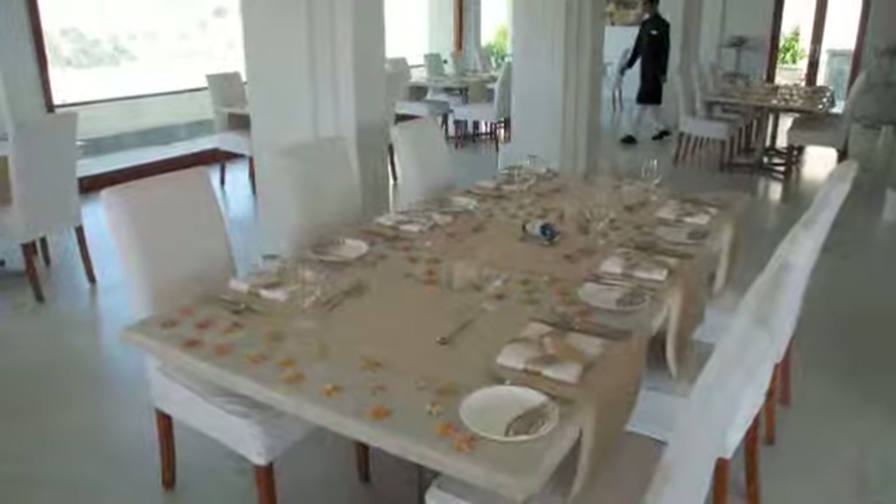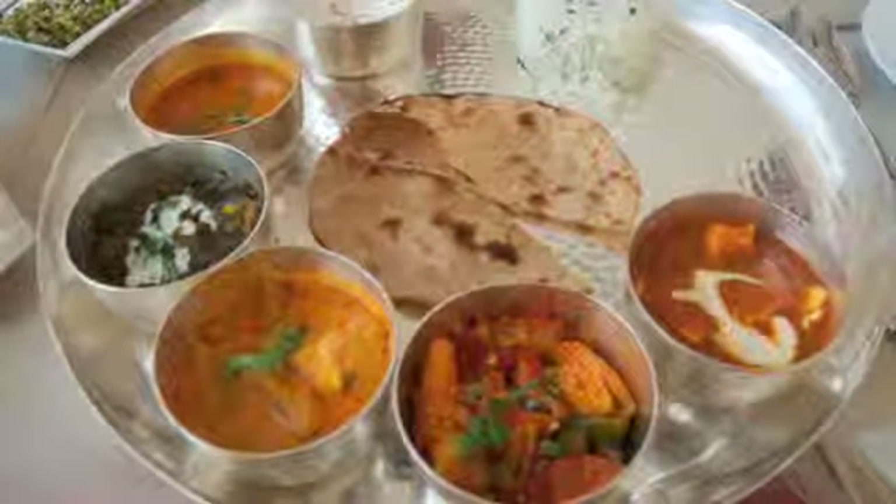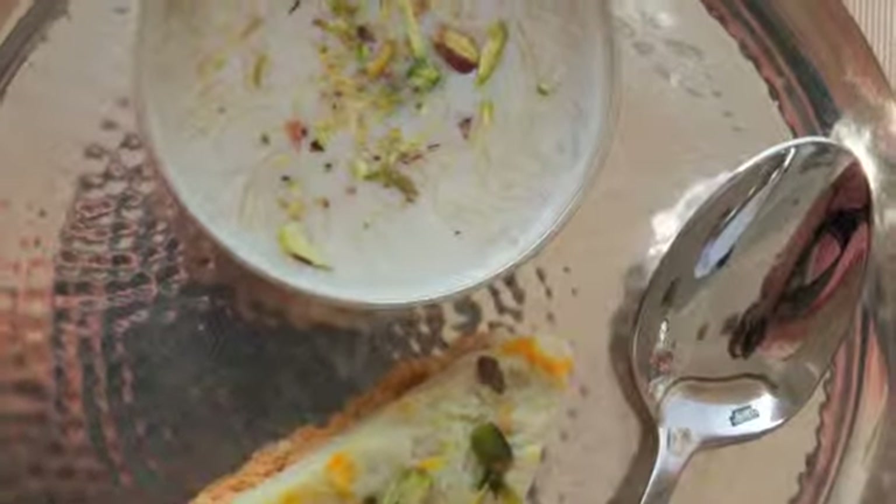The Rajasthan Thali is a rich platter of lentils, yogurt, rice, flatbread and spicy condiments served in a vegetarian or non-veg version.